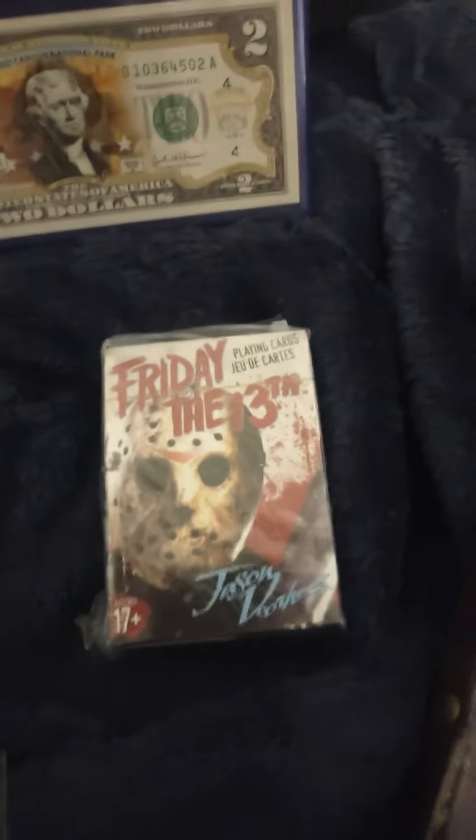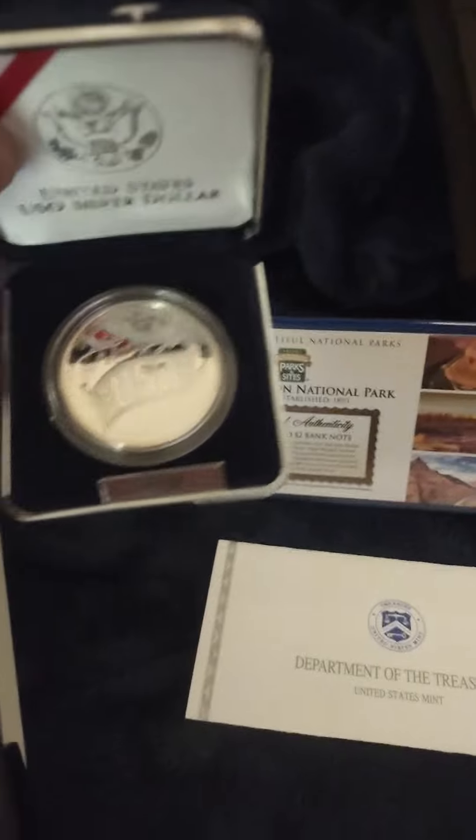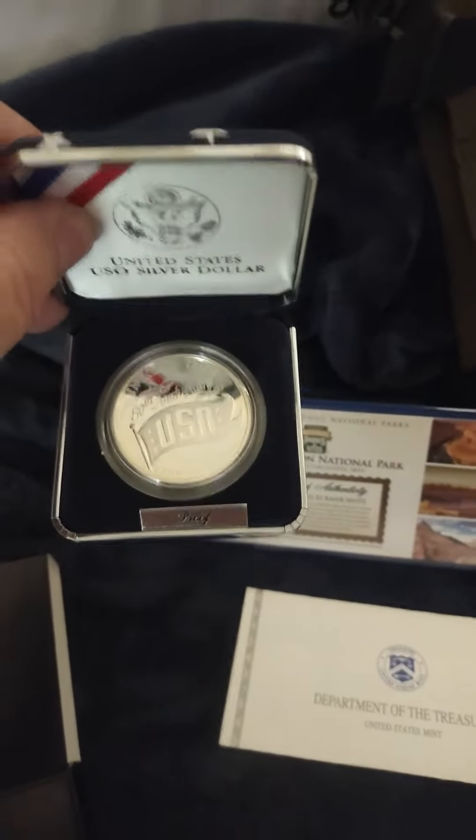We got some Friday the 13th playing cards, man. A $2 bill — gonna try that, see if people like that. Got a U.S. Marshals proof silver dollar — look at that beautiful coin.